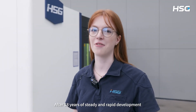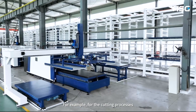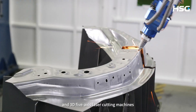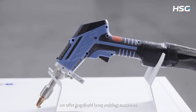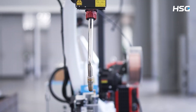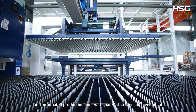After 18 years of steady and rapid development, HSG Laser has become one of China's largest metal shaping equipment manufacturers, with an extensive product range covering almost all equipment in the metal shaping process. For the cutting process we have laser cutting machines, tube laser cutting machines and 3D 5-axis laser cutting machines. For bending we have electro-hydraulic servo CNC bending machines. For welding we offer handheld and robotic automated laser welding machines. We also have automation solutions such as fully automatic loading and unloading systems and automated production lines with material storage for sheet metal.